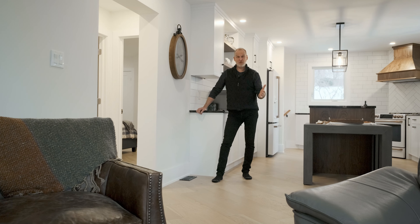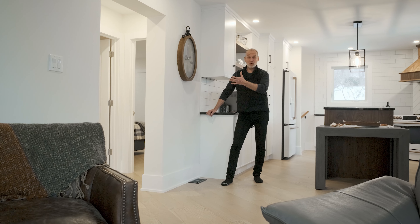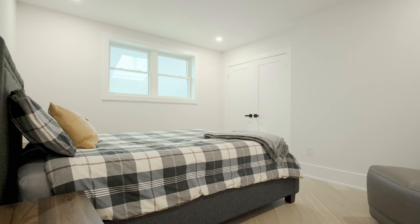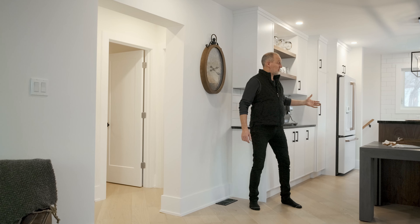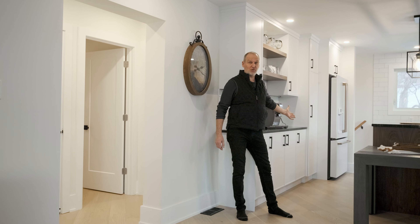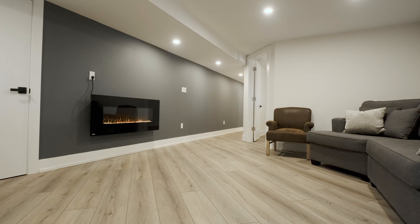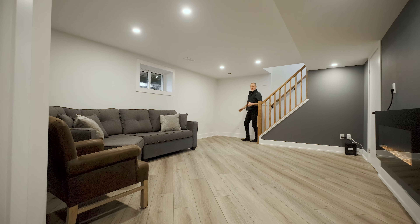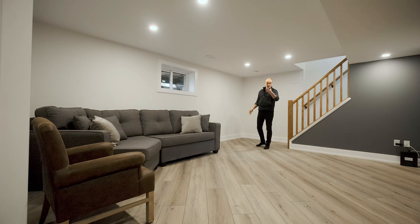In addition to all the amazing features we've already highlighted, this also has a main floor laundry, a four-piece bathroom, another bedroom, and just off the kitchen is the side entrance leading down to the lower level. The lower level features this beautiful rec room, a bedroom, and a three-piece bathroom at the other end of the hall.